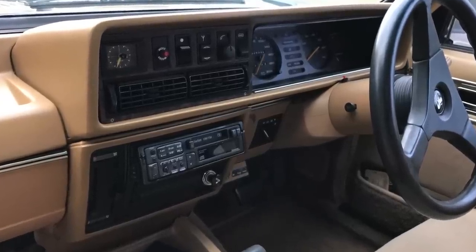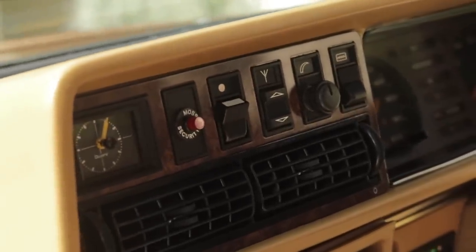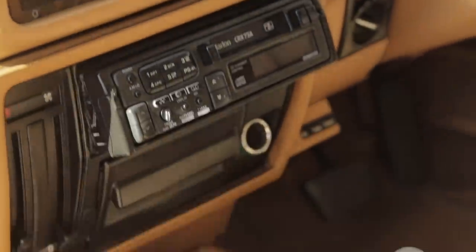Holden's longest running nameplate was the Commodore, manufactured in Australia from 1978 to 2017, when they closed down the Holden factory and ended Australian car production.